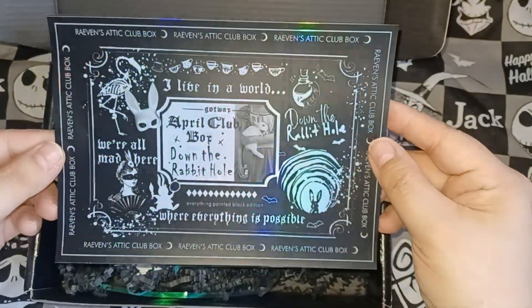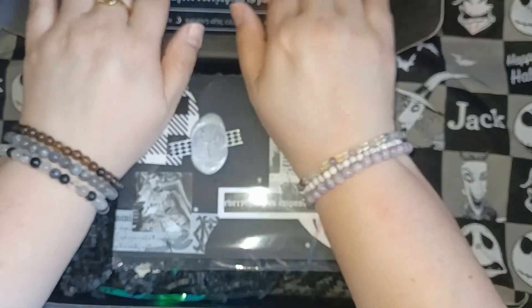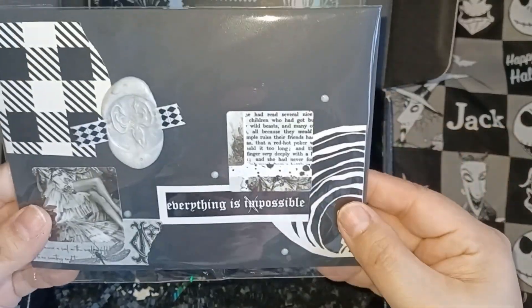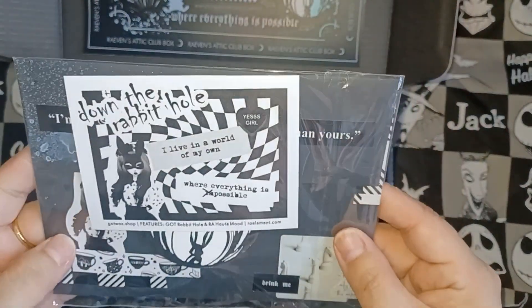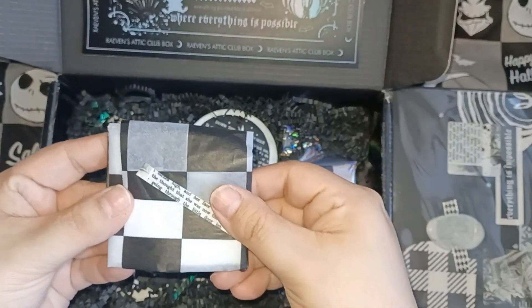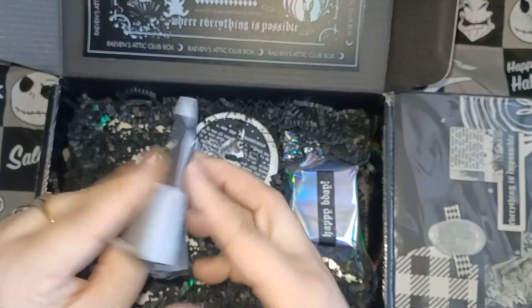This is a sticker — she usually puts it on the box, but this time she just taped it so you know you can use it on anything. And then here's the envelope. Of course she always does such an amazing job with the envelopes, and she put some stuff in there and individually wrapped them — it's kind of like a little present.